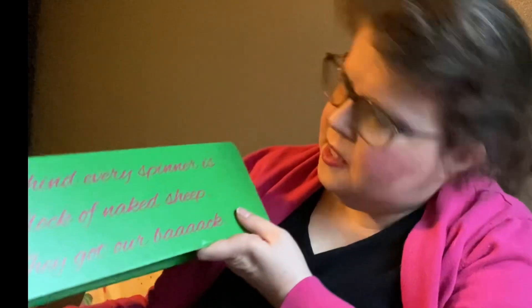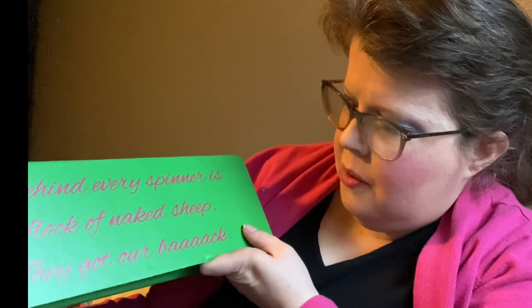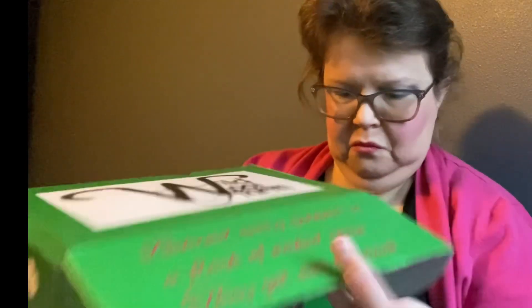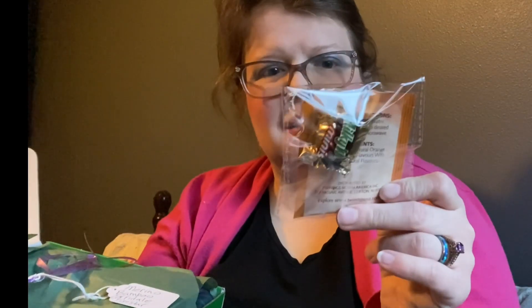Let's see. It says: 'Behind every spinner is a flock of naked sheep.' They got our back! So they also sent tea and a chocolate. And this is a blend of Merino, Bambino, Corridale, and Firestar. That should be exciting.